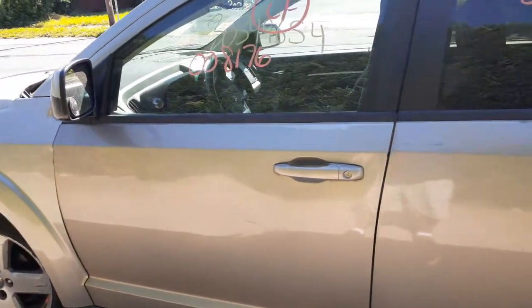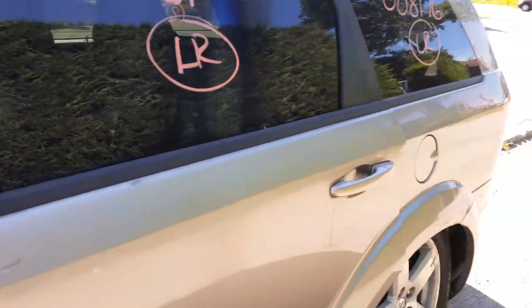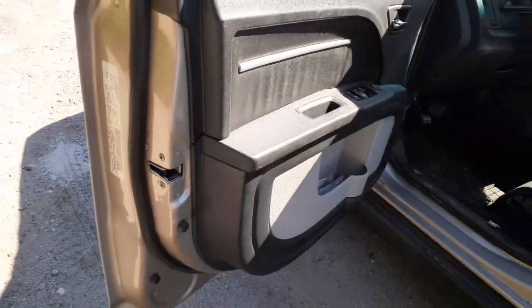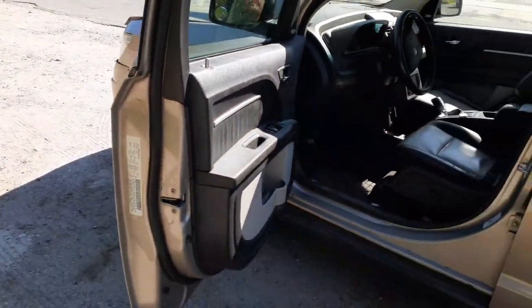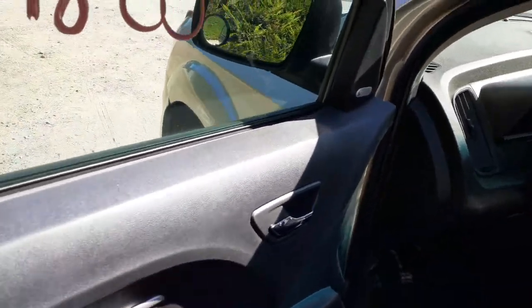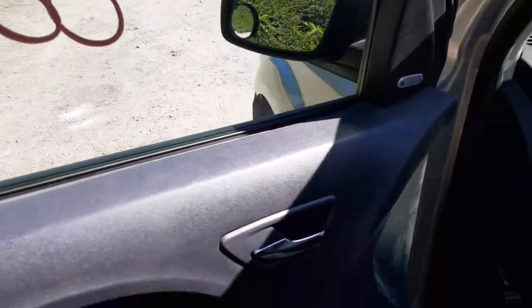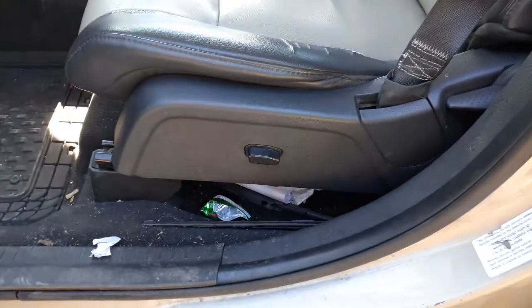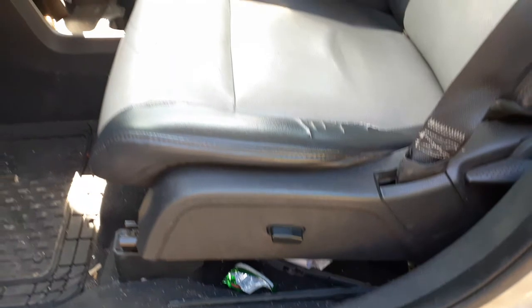Got outside door handles in golden color. The paint code for this car was — I believe it was PKG — like a gold. You've got a left side mirror that is power heated with a little spotter in it.